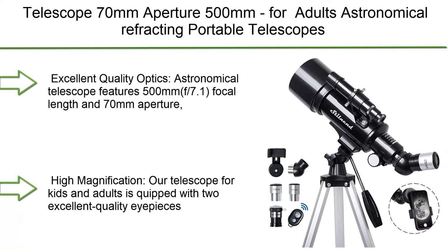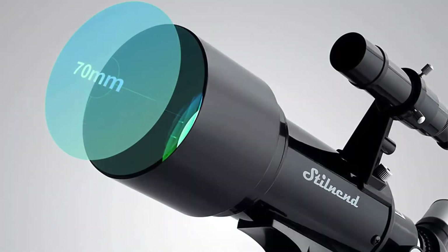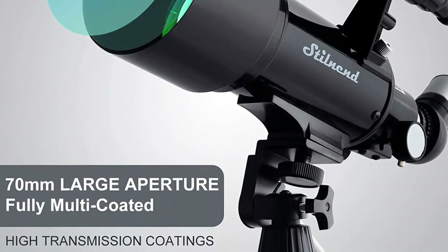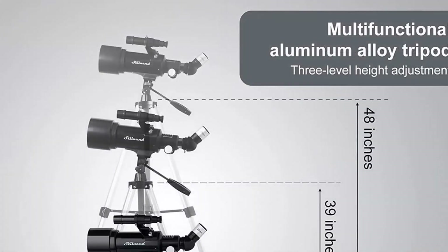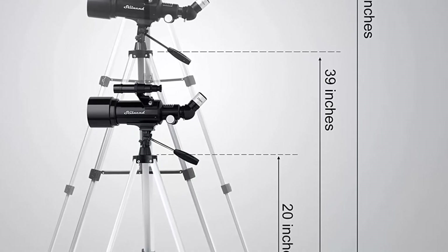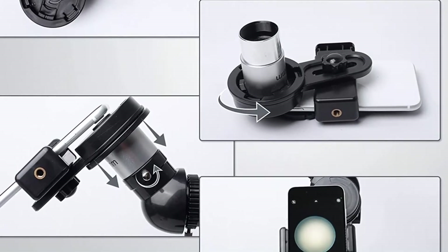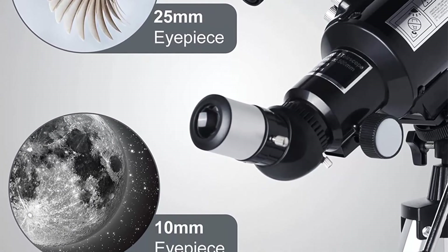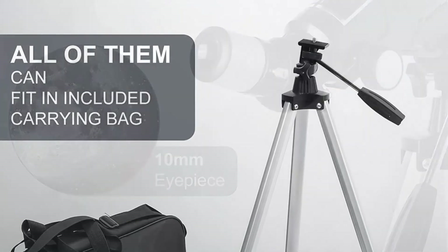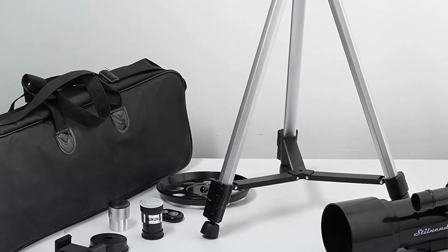Top 2: Telescope 70mm Aperture 500mm for Kids and Adults — Astronomical Refracting Portable Telescope with AZ Mount, Fully Multi-Coated Optics, Tripod, Phone Adapter, Wireless Remote, and Carrying Bag. Features 500mm f/7.1 focal length and 70mm aperture, providing stunning views while protecting your eyes. Equipped with two quality eyepieces, 25mm and 10mm, and a 3x Barlow lens. Also includes a 5x24 finder scope to make locating objects easy.